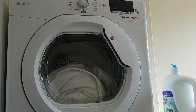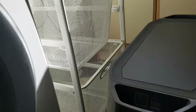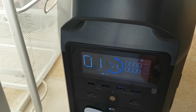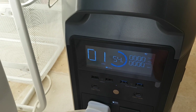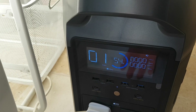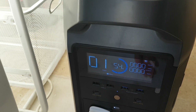The tumble dryer is now finished. It's been a little bit over an hour, and the screen has gone off, but it's now at 54%. So it's used about 1.3 kWh. This battery could comfortably do two loads — both washing machine and tumble dryer — quite easily, which is really useful to know and quite interesting.